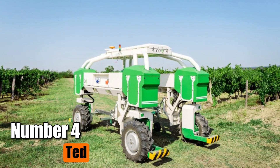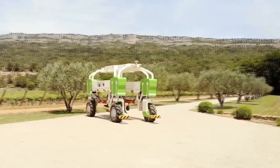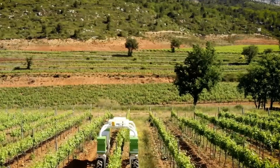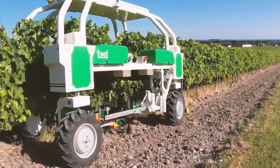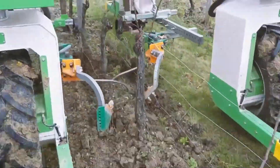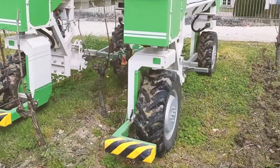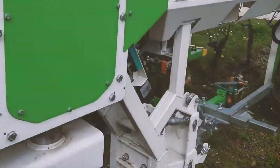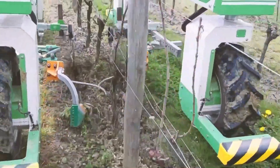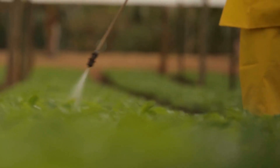Number 4: Ted. Ted is an innovative machine designed for the mechanical weeding of vines, marking a significant advancement in agricultural technology. Ted stands out as the first of its kind, boasting full autonomy and running solely on electricity, making it eco-friendly. This high-clearance robot operates without the need for herbicides, addressing concerns about chemical usage in farming. Ted not only fills in for the shortage of agricultural labor, but also alleviates the physical strain associated with manual tasks and reduces reliance on chemical inputs.